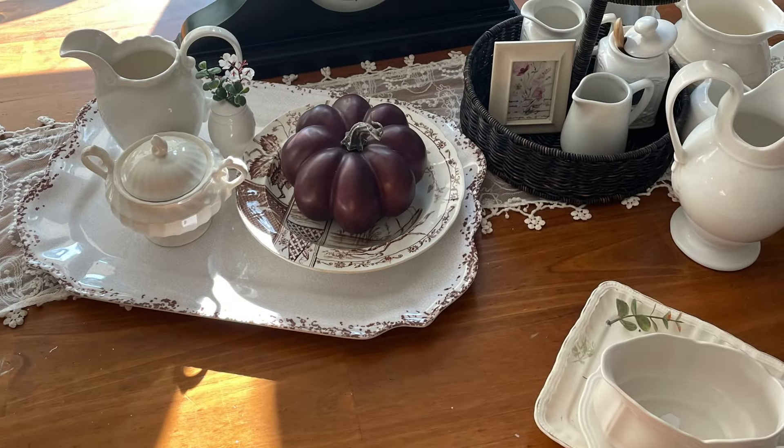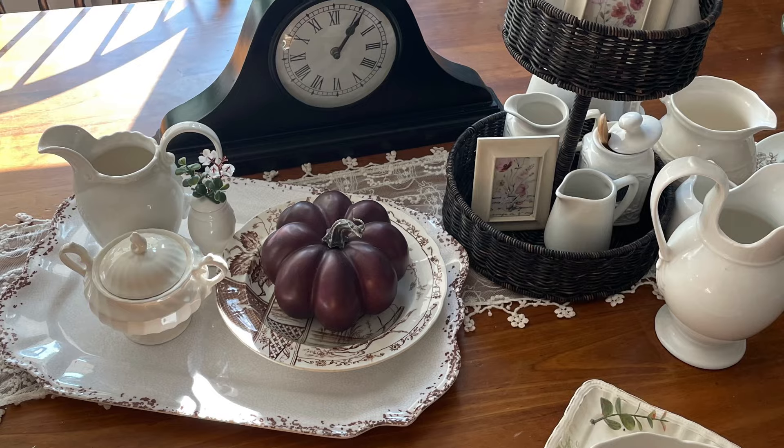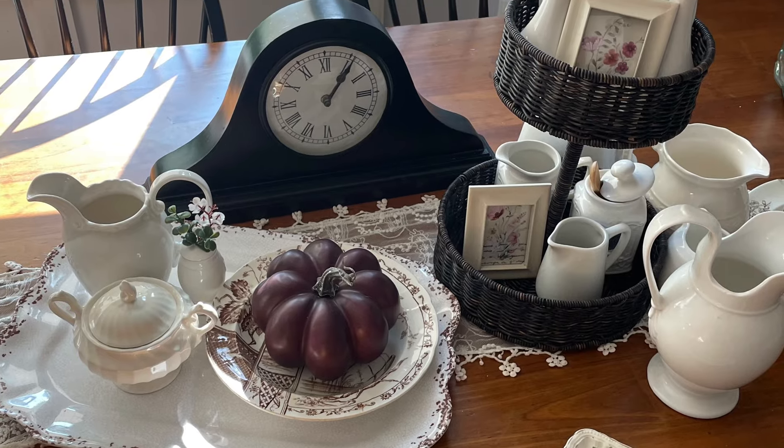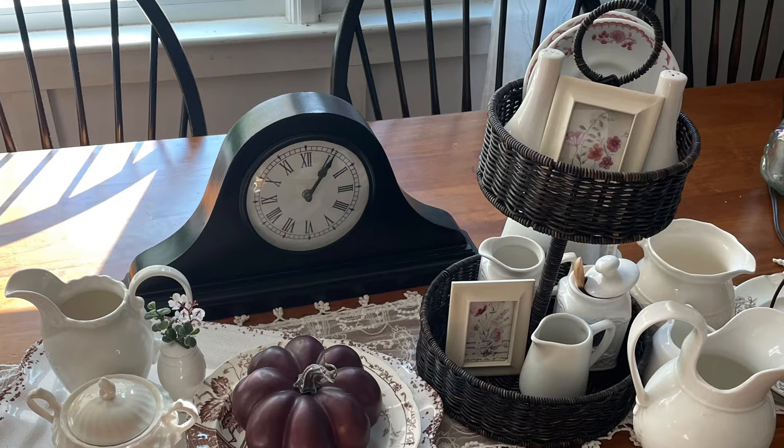Welcome to my channel. I am going to start with this beautiful platter. I did my tablescape for fall in cream and brown, so this is absolutely perfect to add to that beautiful tablescape. I'm thinking maybe for fall and Thanksgiving. I just put it quickly on here to show you what it could look like.